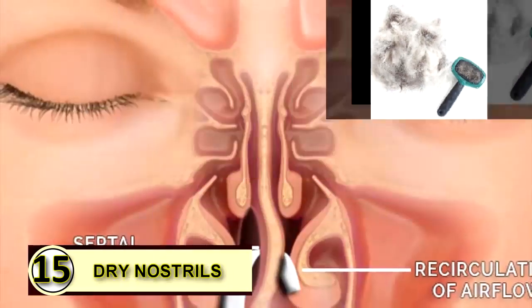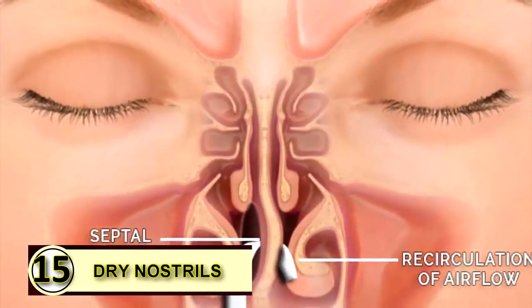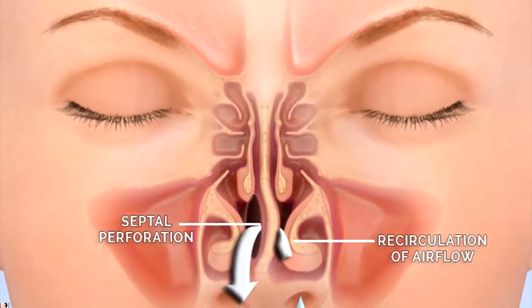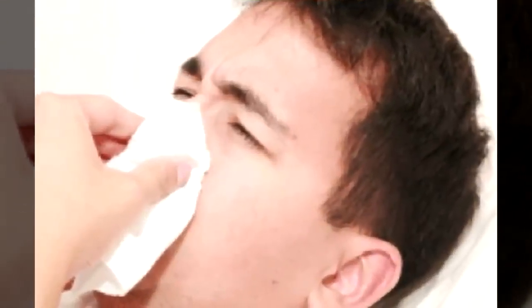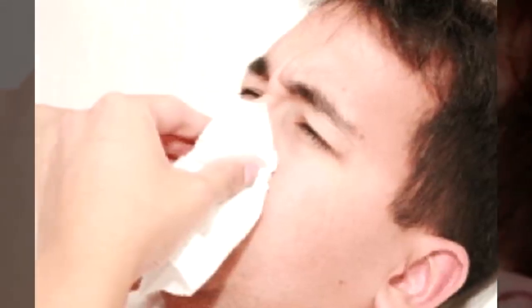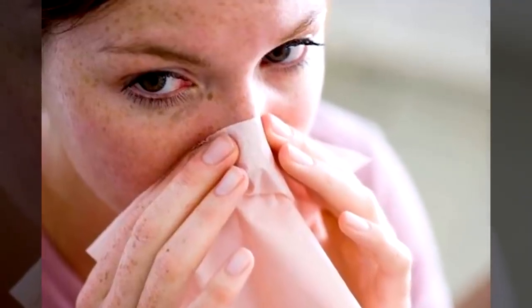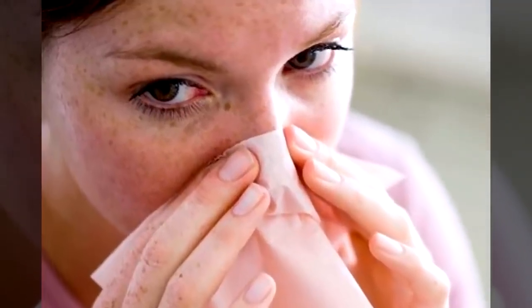Tip number fifteen: dry nostrils. Dry nostrils feel like they need to be picked at, but picked-at nostrils can become sore and irritated. It's a vicious cycle, so why not rub a little bit of coconut oil on the inside of each nostril to moisturize it — but just use a little bit.